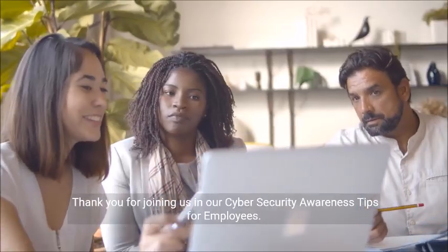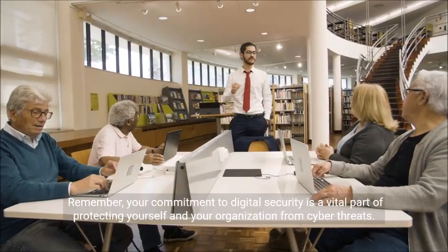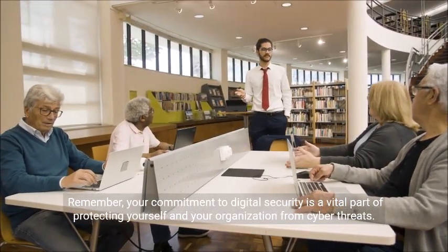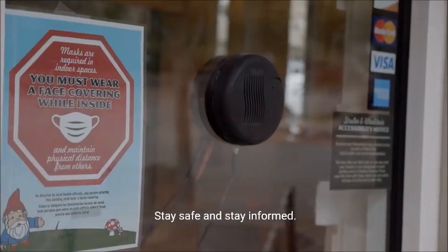Thank you for joining us in our Cyber Security Awareness Tips for Employees. Remember, your commitment to digital security is a vital part of protecting yourself and your organization from cyber threats. Stay safe and stay informed.